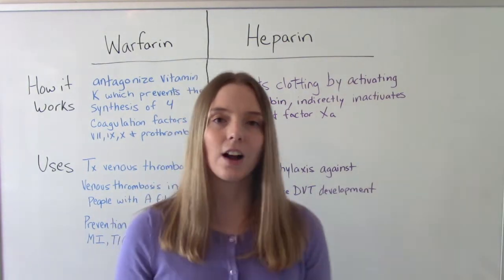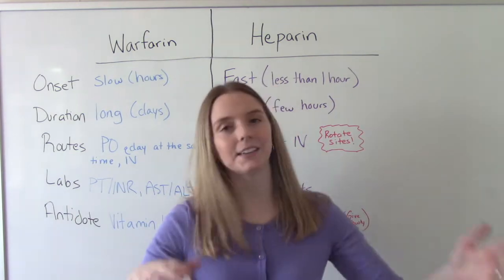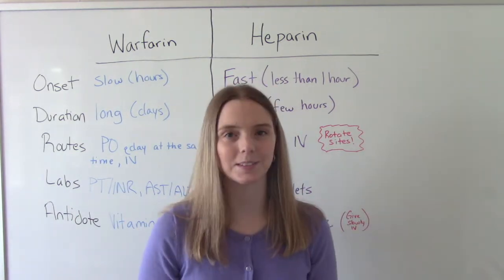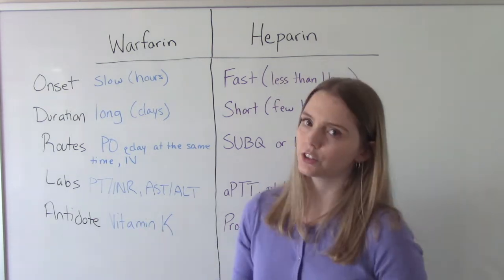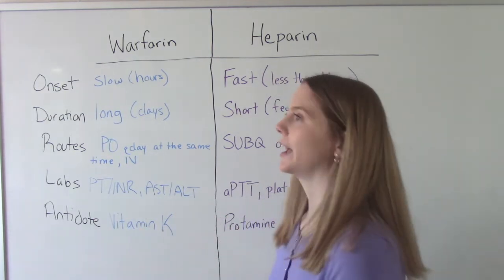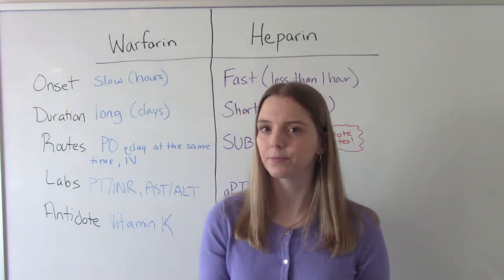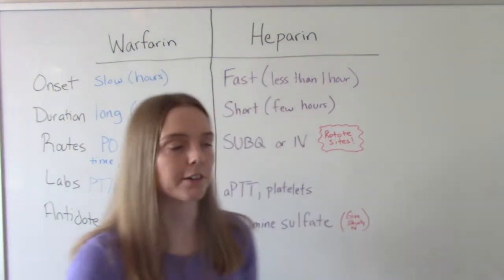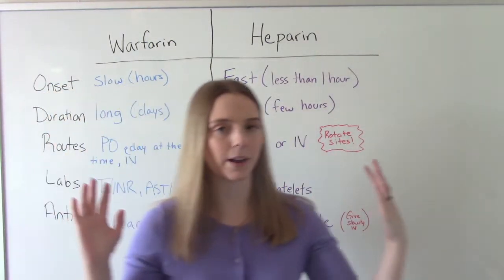Now let's talk about onset, duration, labs, and antidotes. For warfarin, its onset is very slow — it could take 12 to 24 hours. Whereas heparin is very quick — less than one hour. So that's an easy way to tell them apart.